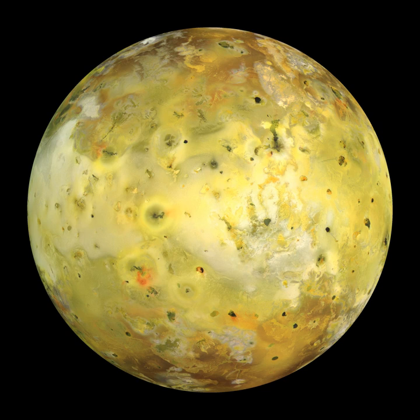The New Horizons spacecraft, en route to Pluto and the Kuiper belt, flew by the Jovian system and Io on 28 February 2007. During the encounter, numerous distant observations of Io were obtained, including images of a large plume at T-Vashtar, providing the first detailed observations of the largest class of Ionian volcanic plume since observations of Pele's plume in 1979. New Horizons also captured images of a volcano near Giru Patera in the early stages of an eruption.